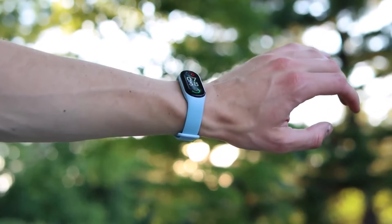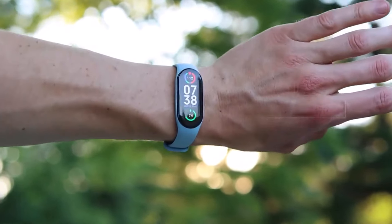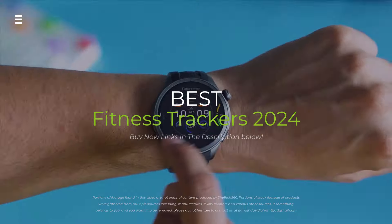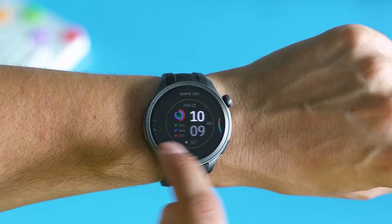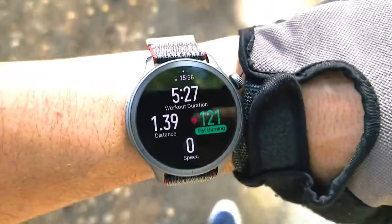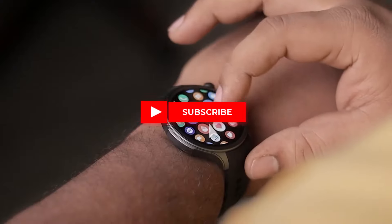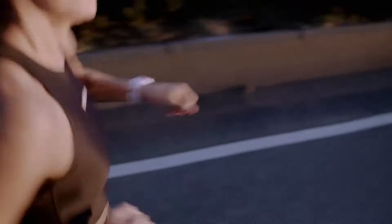Looking for the perfect fitness companion in 2024? We've tested the top trackers: Apple Watch, Garmin Phenix, Xiaomi Band, and more. From budget-friendly options to feature-packed beasts, we reveal which one gets you smashing those fitness goals. Hit the subscribe button, give a thumbs up or down, and comment about which one is best for you. Let's get started.